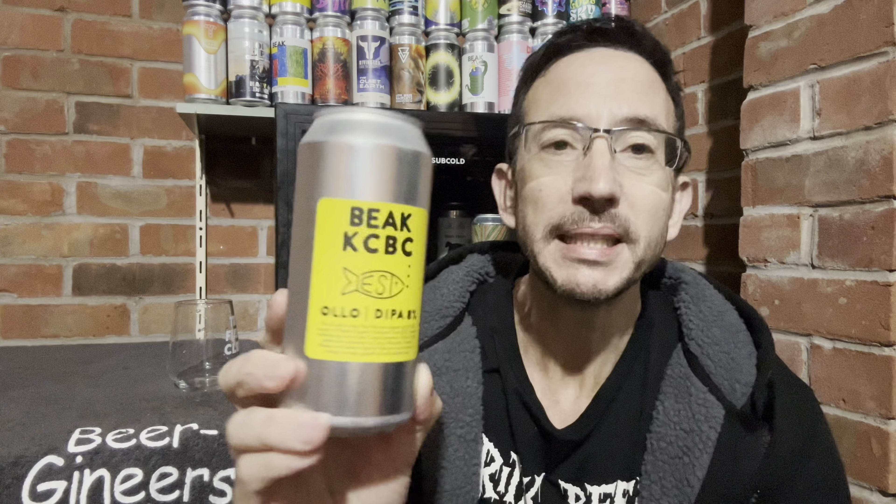How's it going? Welcome to Beergineers, I'm Nick and up for review we've got a beer from the mighty Beak and this is Ollo, a double IPA. It says it's brewed in collaboration with KCBC.